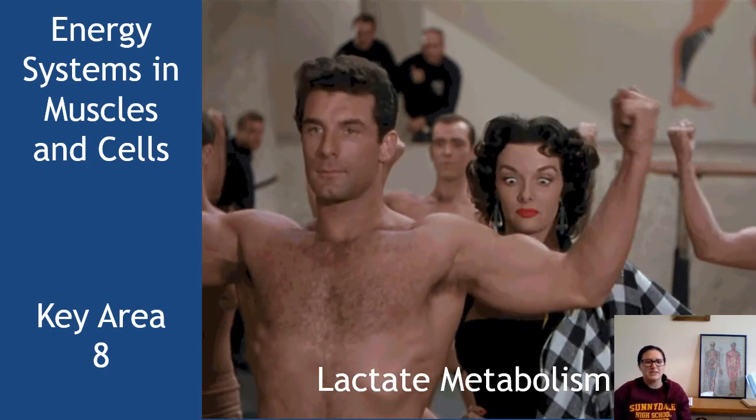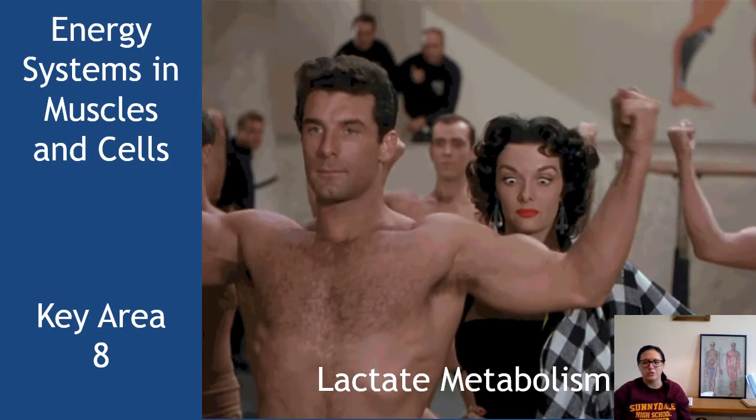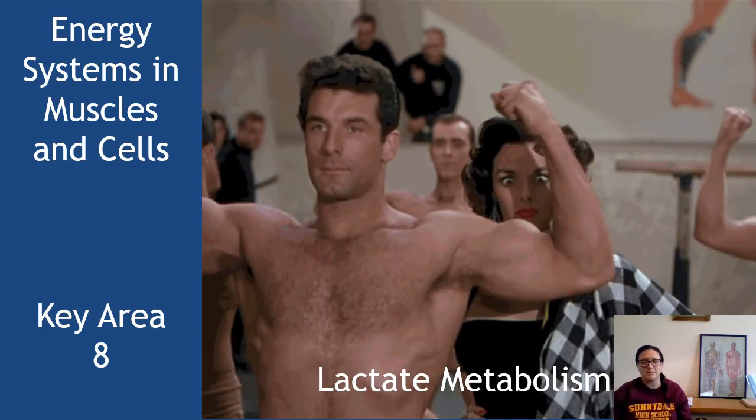This is key area number eight, the final key area of unit one, and it's called energy systems in muscles and cells. This is part one, and it's all about lactate metabolism.